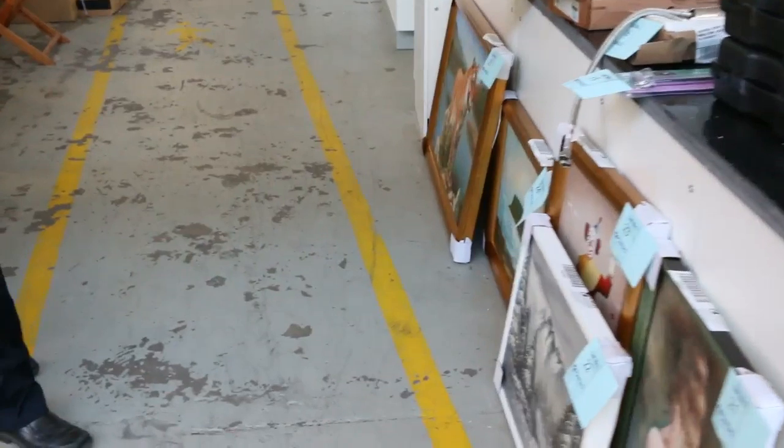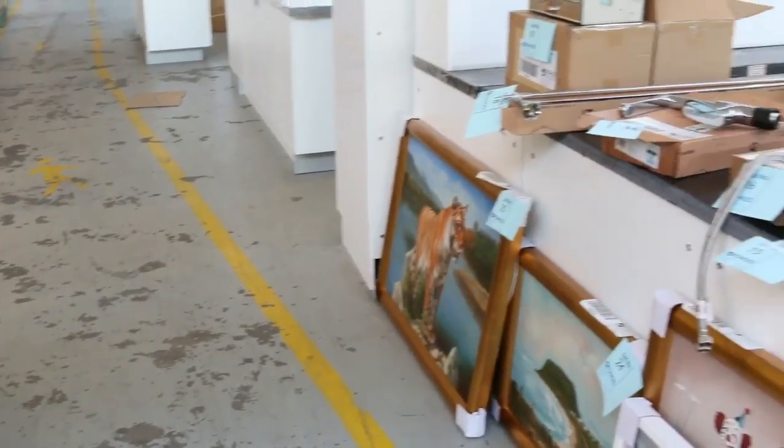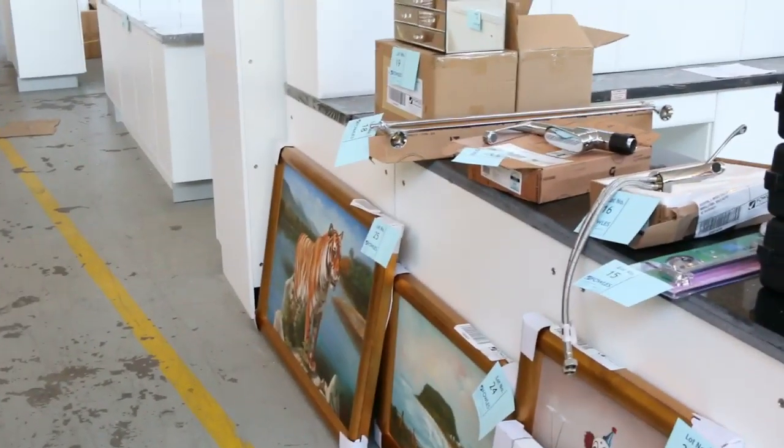Moving through now, this little pile here all unreserved, so I'll get all of that going for $1 a shot. There's some paintings, taps, all sorts of bits and pieces there so they'll be nice to go through.